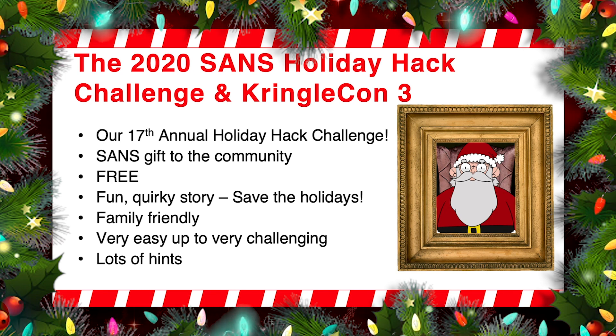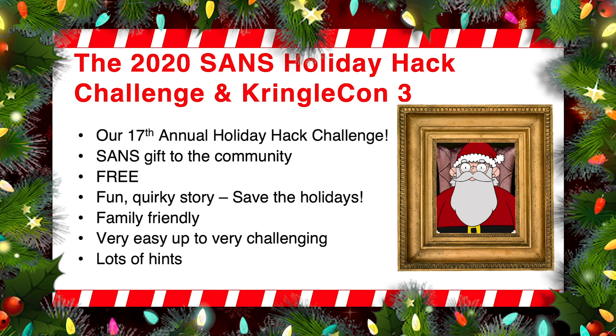Everything that we have here is free, and we have a fun, quirky storyline where you're going to have to help save the whole holiday season from a nefarious holiday supervillain. We try to build the whole thing in a family-friendly way, so if you have kids, you can play along with the kids. They can work on some of the video game components. You can work on the cyber security components, and vice versa. We have challenges that range from very easy, for people who are beginners, all the way up to very challenging.